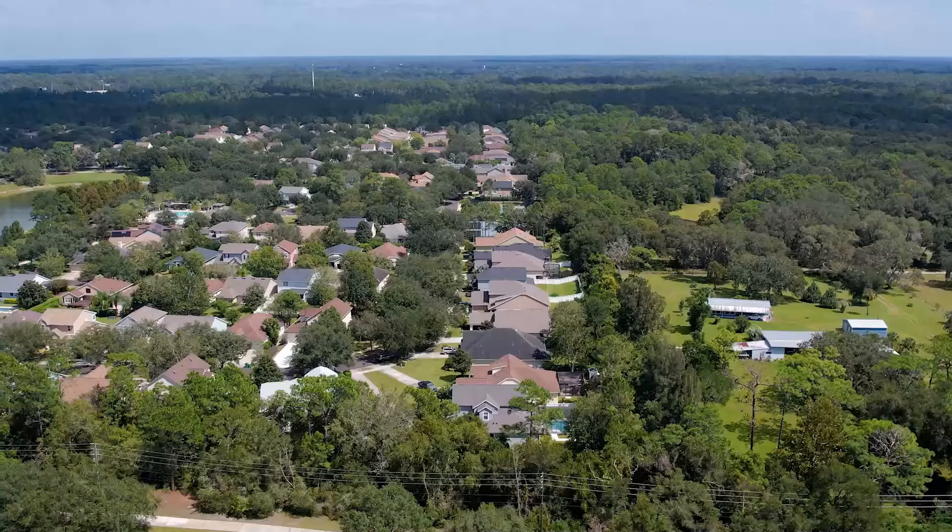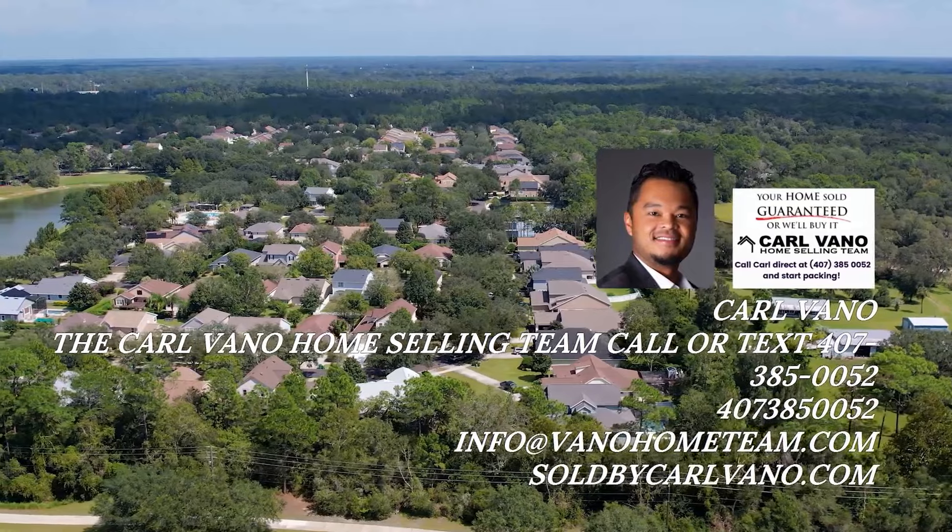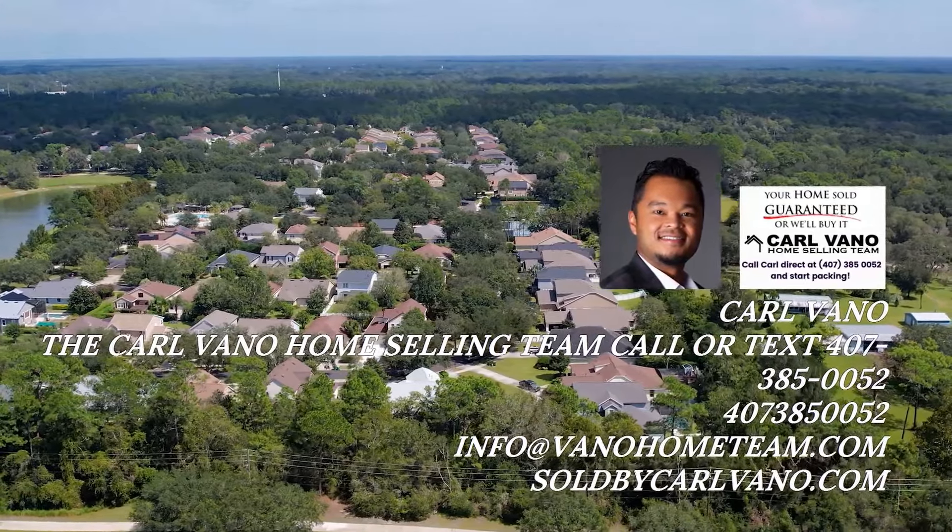Your dream home in Victoria Commons is waiting for you. Don't miss this exceptional opportunity. Call now to schedule your showing.